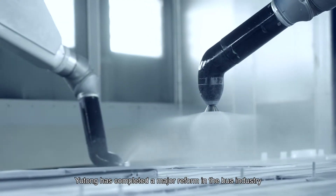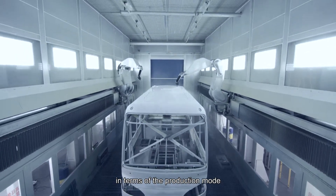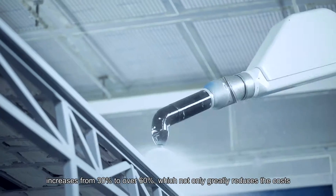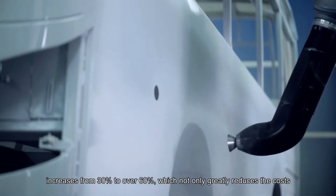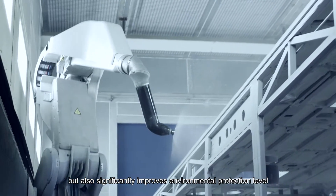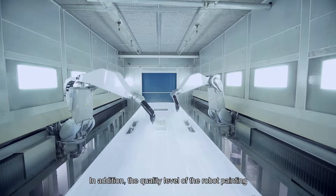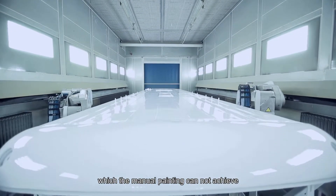Yutong has completed a major reform in the bus industry. In terms of production mode, painting efficiency is 30% higher than that of manual painting, and the paint utilization rate increases from 30% to over 60%, which not only greatly reduces costs but also significantly improves environmental protection by controlling paint waste. The quality level of robot painting has reached an industrialization level that manual painting cannot achieve.